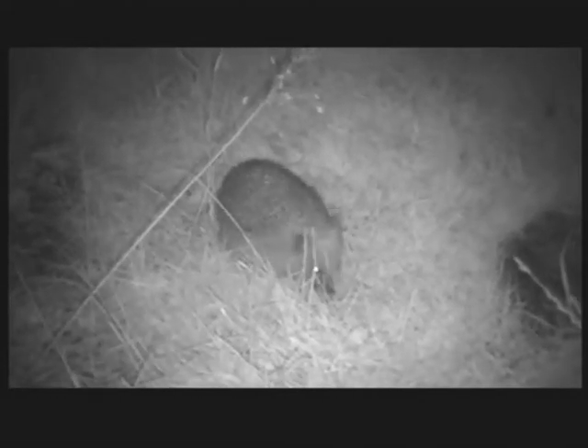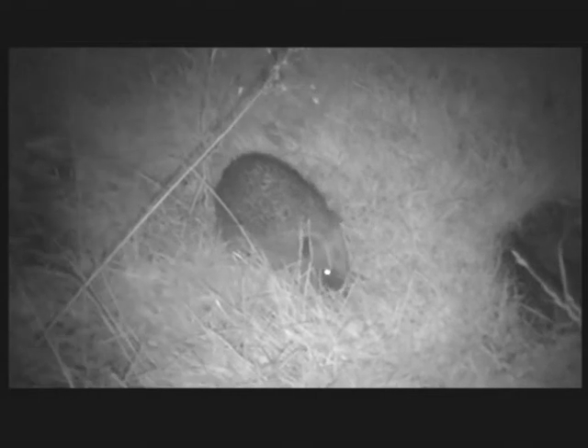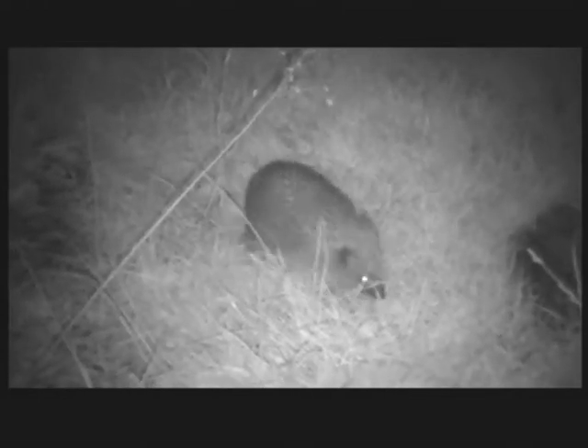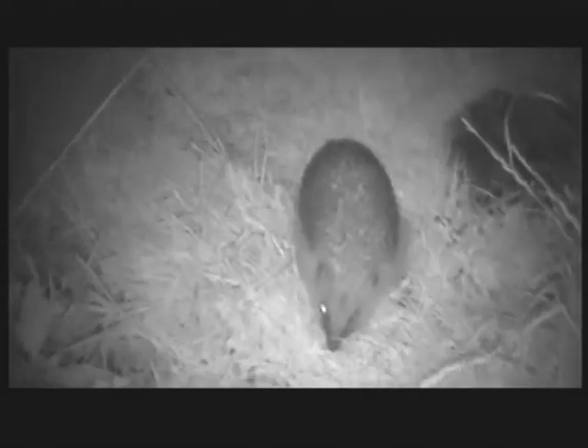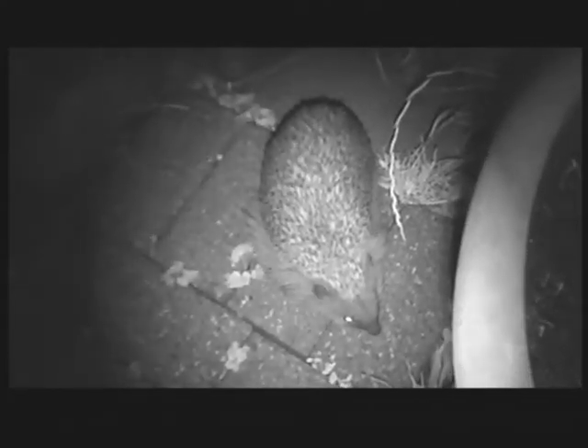Also I can zoom in and out and change angle and stuff like that. And of course this camera captures sound — I've left that on in this recording. You can hear the sniffing of the hedgehog looking for food.